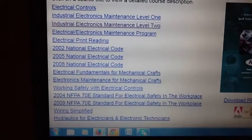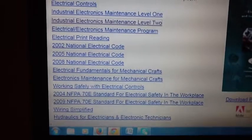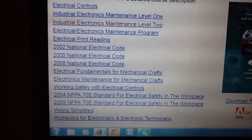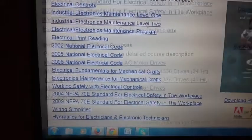Here, for example, were our offerings for electricians: electrical controls, fundamentals for mechanical crafts, wiring simplified, and so on. Each one of these was a hands-on workshop delivered by an instructor, and we've trained thousands of people.